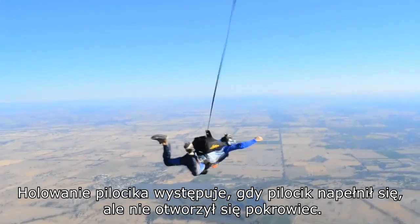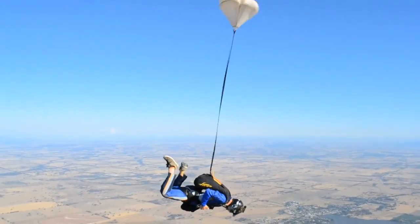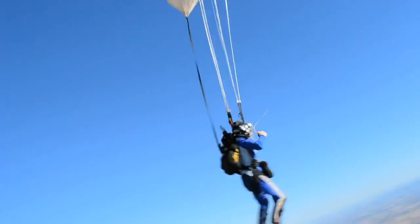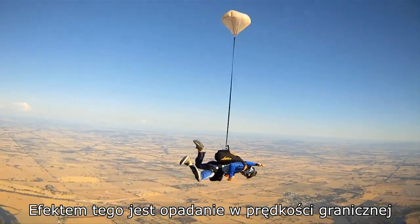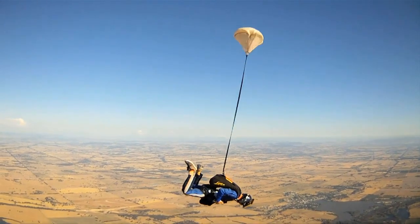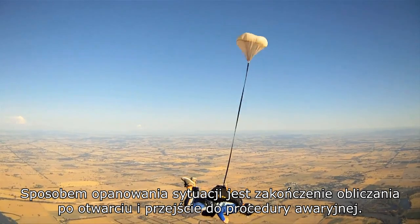A pilot chute in tow is when the pilot chute has been deployed but failed to open the main container. The effect of having the pilot chute towing behind means that you are still at terminal velocity. The remedy is to complete the time awareness count and go immediately to your emergency procedures.